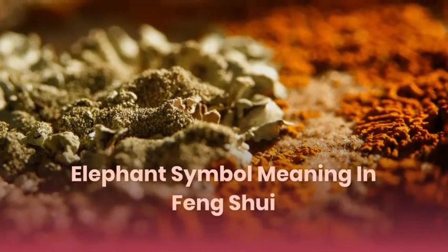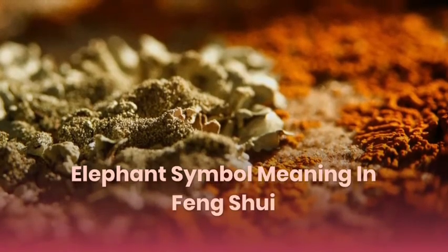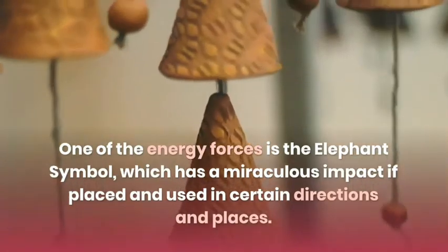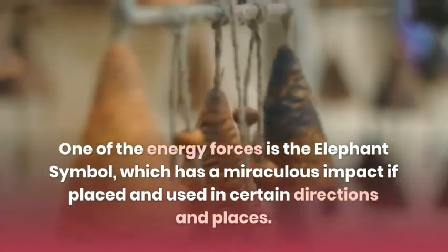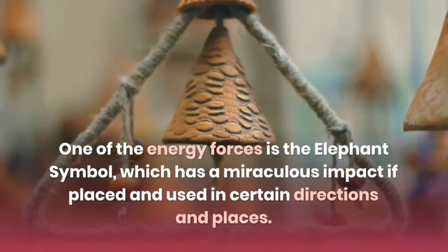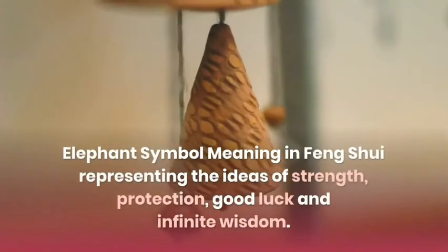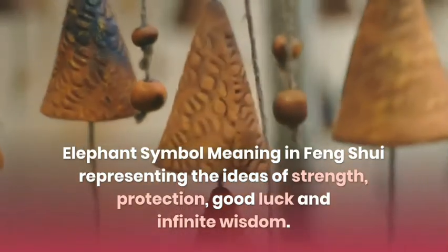Elephant Symbol Meaning in Feng Shui. One of the energy forces is the Elephant Symbol, which has a miraculous impact if placed and used in certain directions and places. The Elephant Symbol in Feng Shui represents the ideas of strength, protection, good luck, and infinite wisdom.